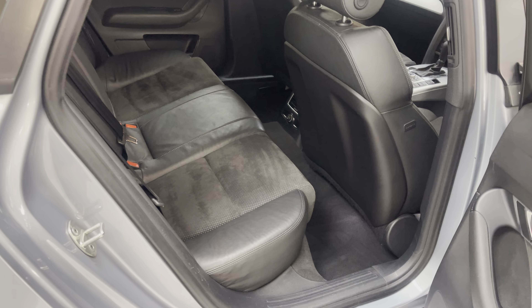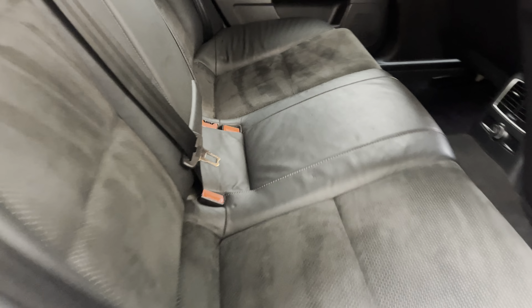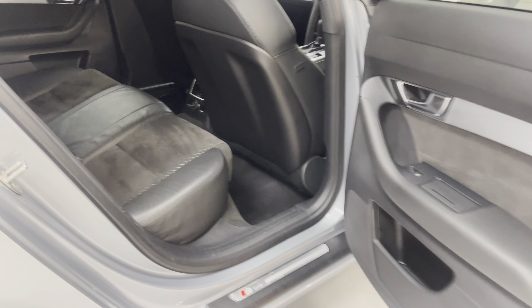In the back again, all clean and tidy. Just checking — yes, it has isofix in the back. Rear electric windows obviously.